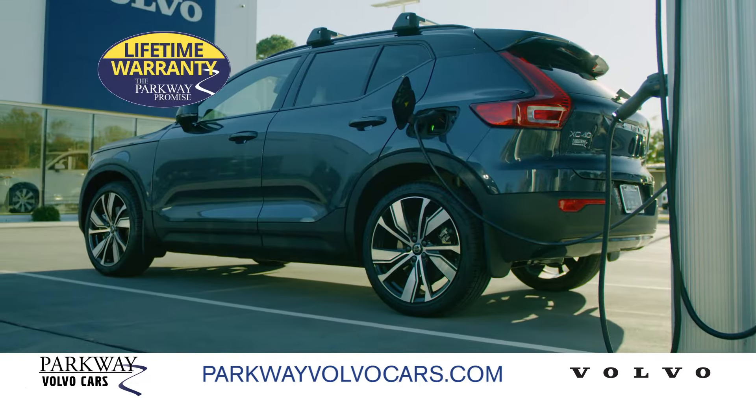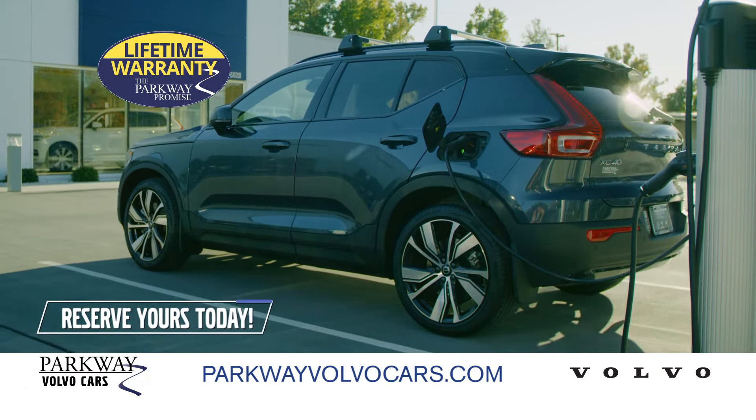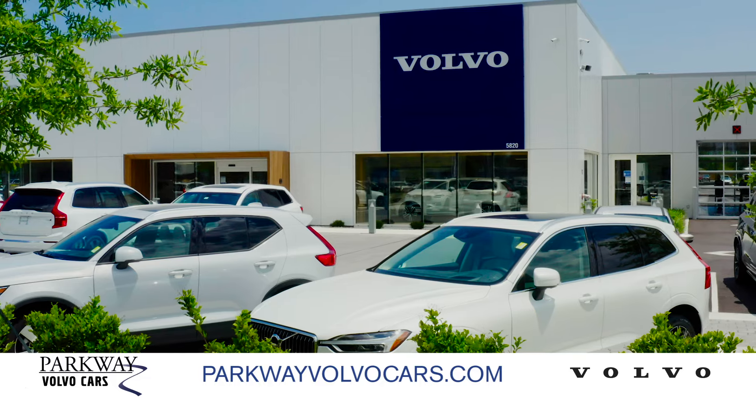Visit our showroom to test drive one of our plug-in hybrids and learn more about the pure electric Volvos coming soon. Reserve yours now. Get a vehicle with all the things — get a Volvo from Parkway Volvo Cars.